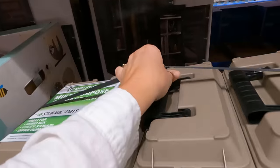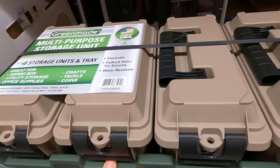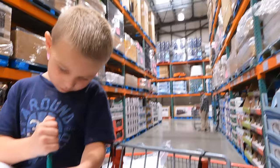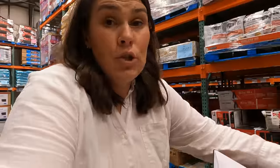Ammo boxes - they come with a place to lock them, it's kind of cool. $33.99. I really feel like they've got a ton of new stuff in this last two weeks, lots of new things to look at.